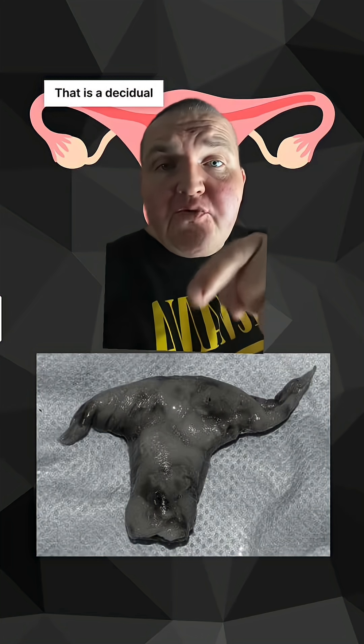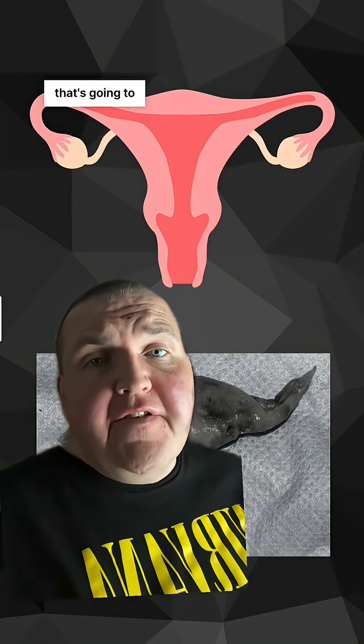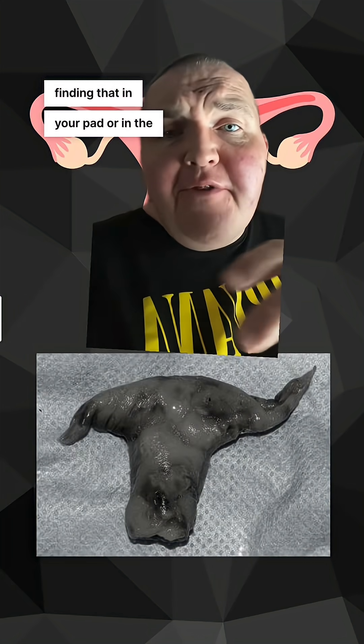That is a decidual cast. This happens when the entire thickened endometrium comes out all at once. Now you might be thinking, that's going to suck — and you would be right. It's a massive amount of cramping and pain, to say nothing of finding that in your pad or in the toilet.